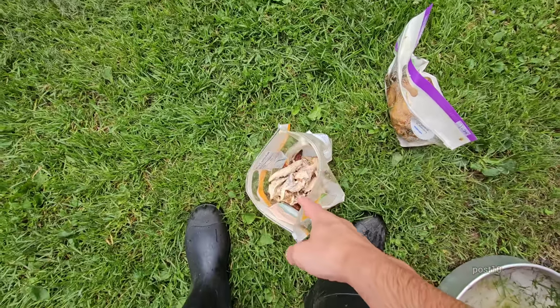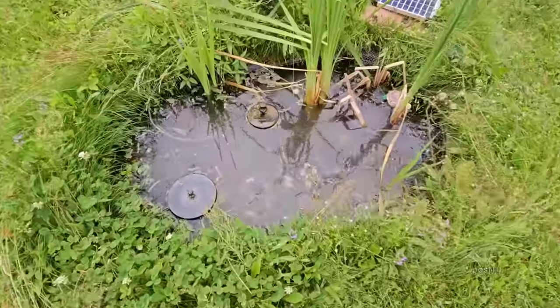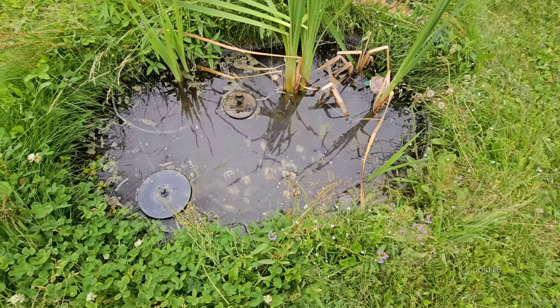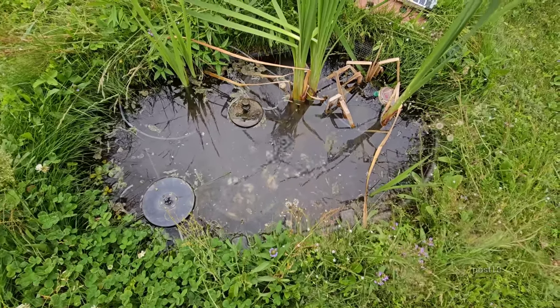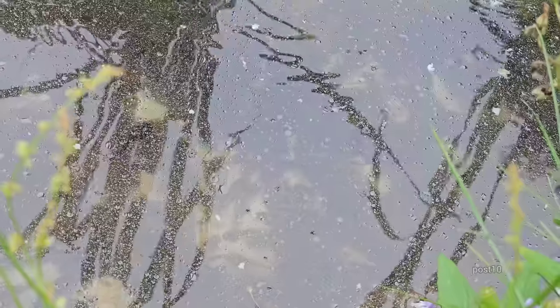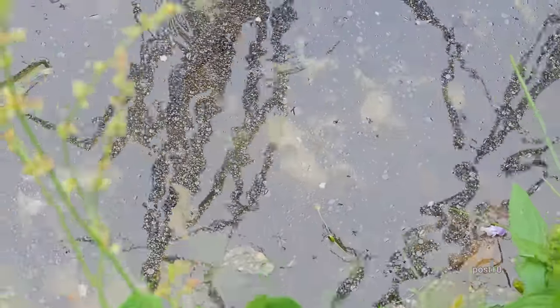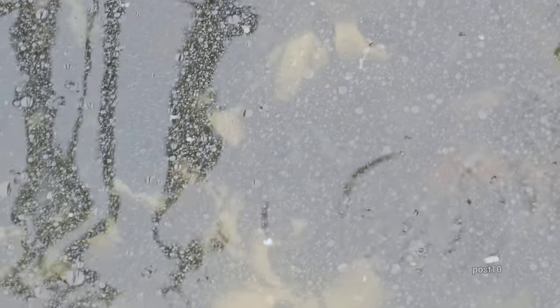I just threw a ton of chicken in all the ponds and we still have one left over — that was way more than I expected from just that one chicken. It did leave an oily sheen on the water but we'll just give it a flush and it'll skim right off. They absolutely love it — look at them down there, they're all swarming around it. You can see through the oily sheen they're swarming around it. They absolutely love the chicken; that'll help them grow really fast.